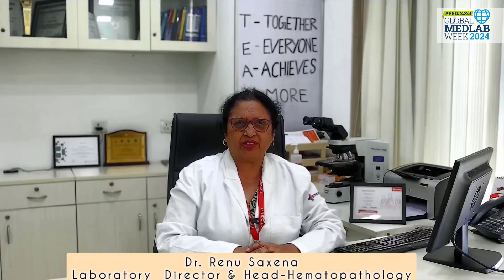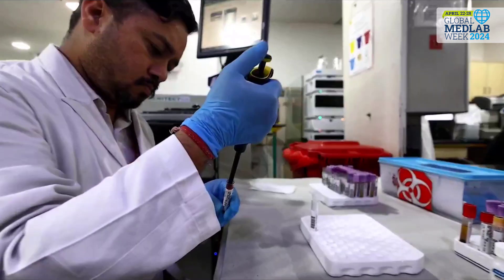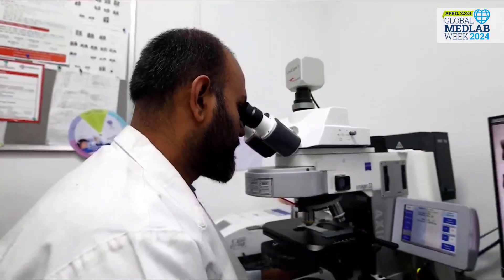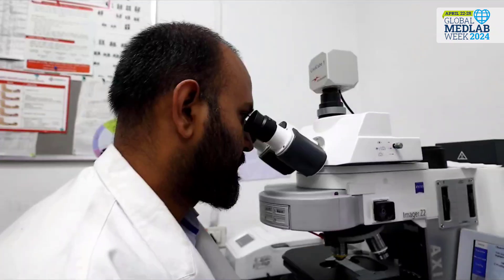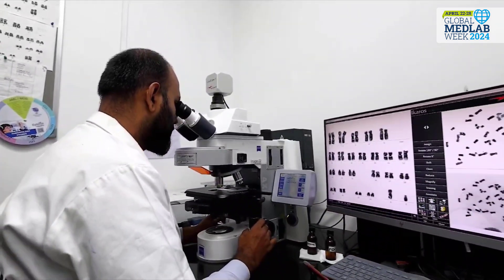A lot of new advances have taken place in the laboratories, and these, along with artificial intelligence, have taken the lab and pathology at Medanta to the next level. Important among these are therapeutic drug monitoring for tacrolimus levels in transplant patients, cytogenetics, and genomics, which play a very important role not only in diagnostics but also in prognostication.